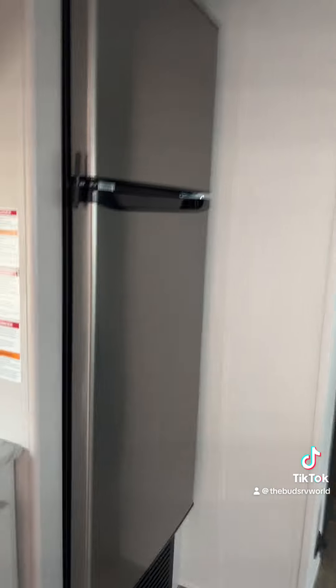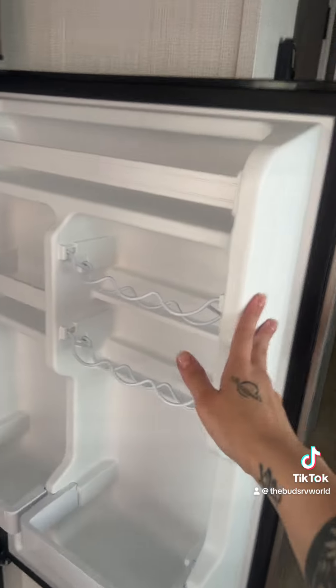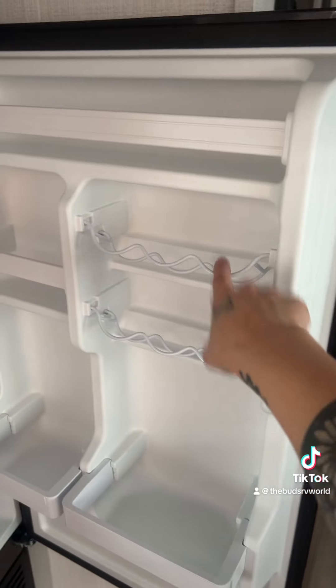For the refrigerator, we have our Everchill residential-size electric refrigerator, which has a safety lock for travel and a lot of space for all your food and drinks. It even has holders for your cans, and the fridge interior is also pretty spacious.